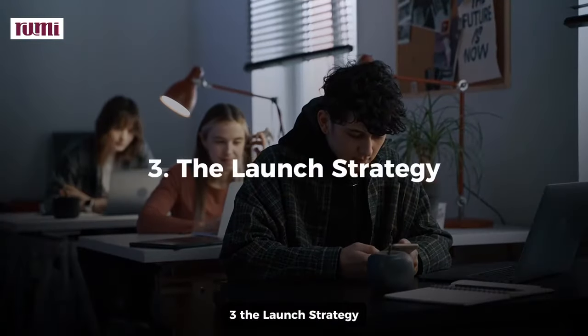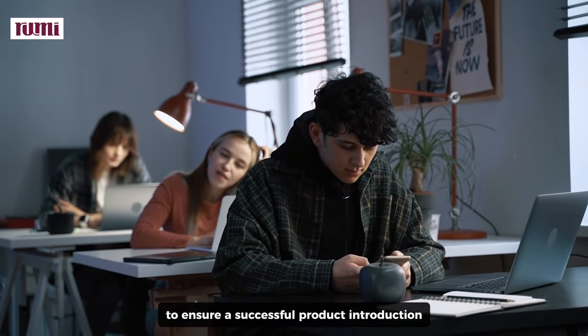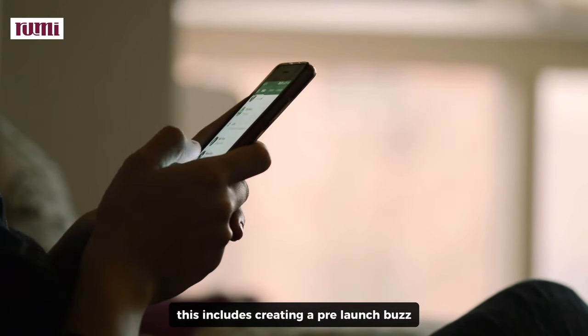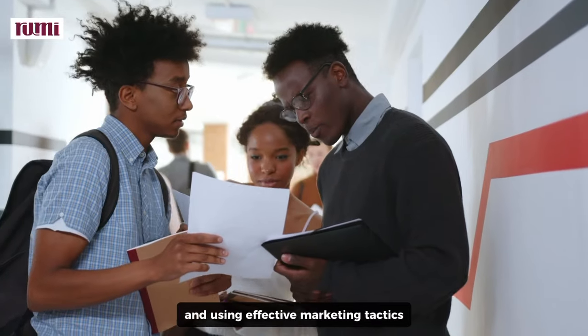Three, the launch strategy. Moran provides a detailed launch strategy to ensure a successful product introduction. This includes creating a pre-launch buzz, leveraging social media and influencers, and using effective marketing tactics.